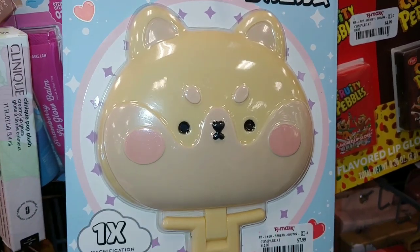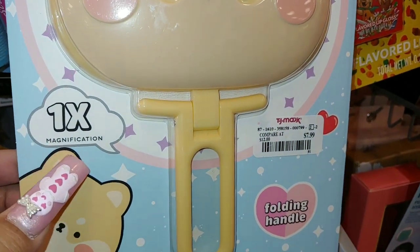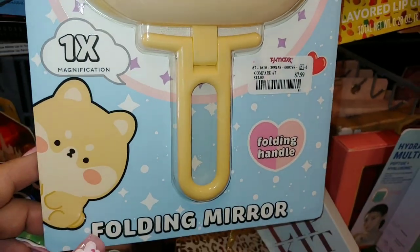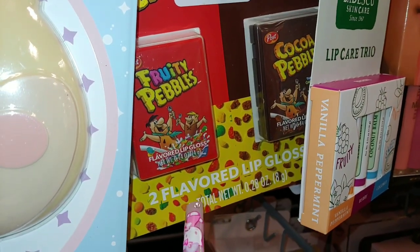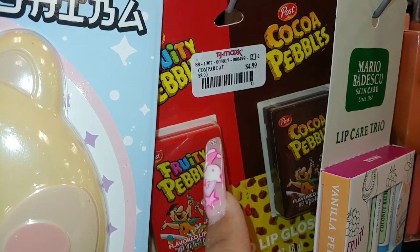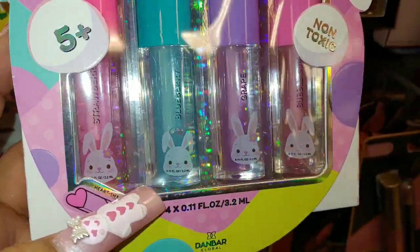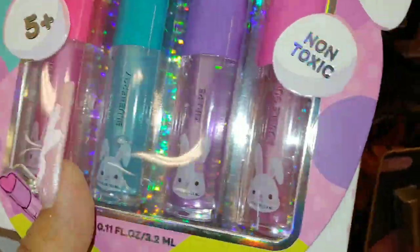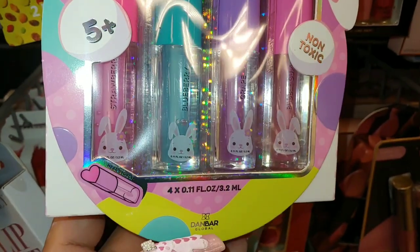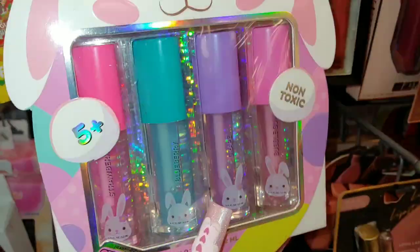They have a folded mirror, a little bear, from Pink Sky, and it's $8 — one X magnification, folding handle, cute. Then they have Fruity Pebbles and Cocoa Pebbles flavored lip gloss for $5. This is a cute little flavored lip oil set with little bunnies on each one — strawberry, blueberry, grape, and bubblegum, which would be my favorite. Non-toxic, great little gift to add, $5 only. That's a good price.